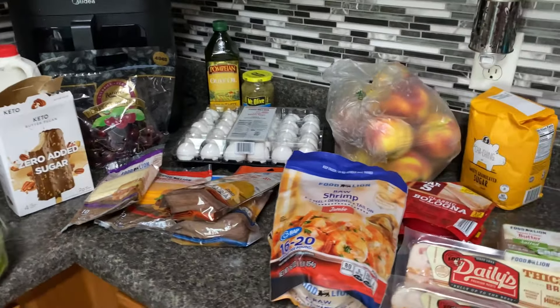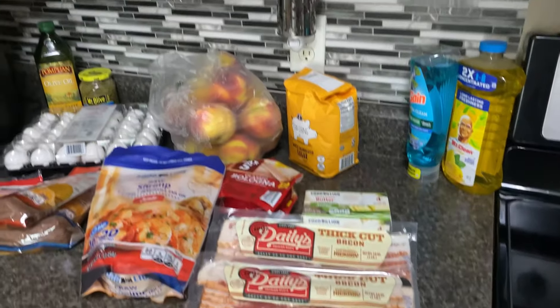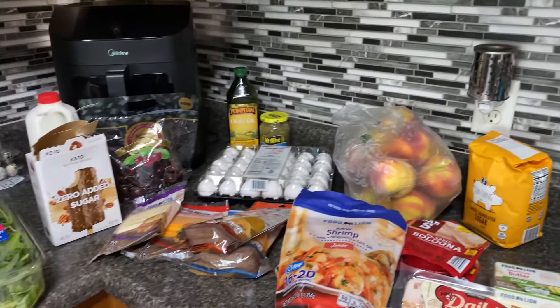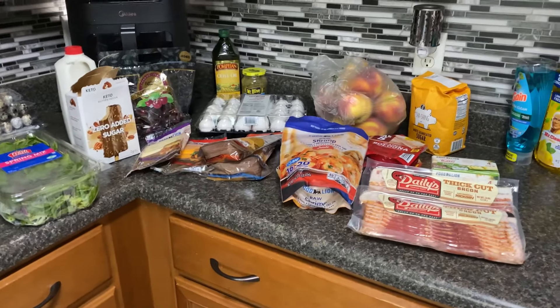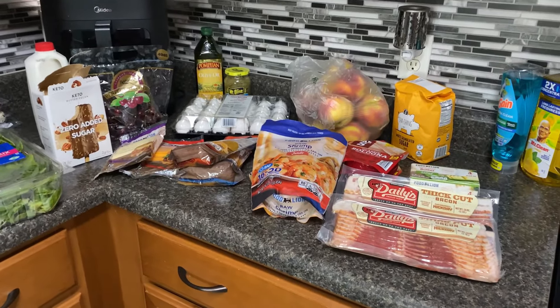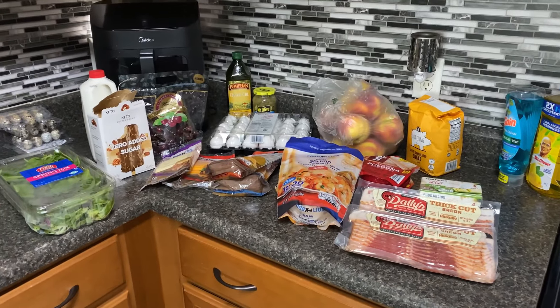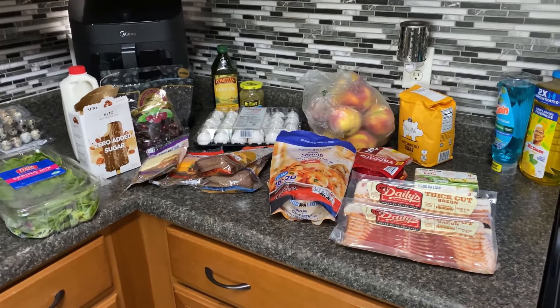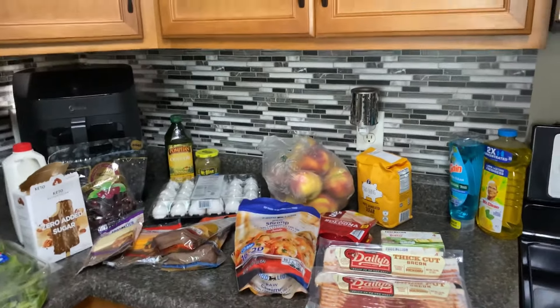Hey everybody, welcome back to our channel and welcome back to another video. Here is our grocery haul for the week. I do have two packages of water not shown here — they're still in my trunk waiting for Jackson to get home. What you see here plus two things of water cost me a hundred and four dollars. A hundred and four dollars, y'all — it's getting real out here in these streets.